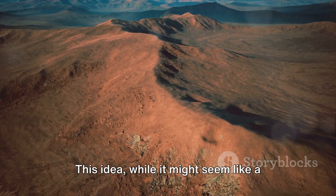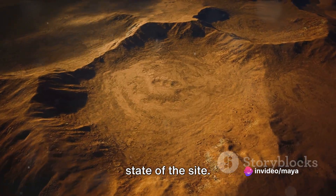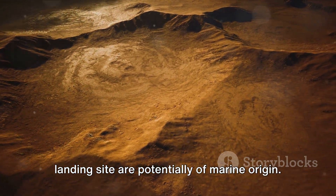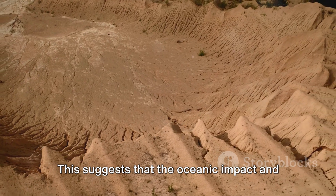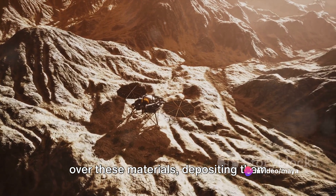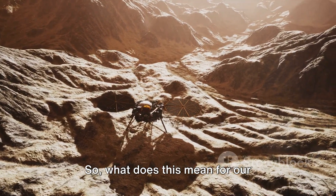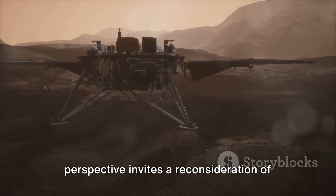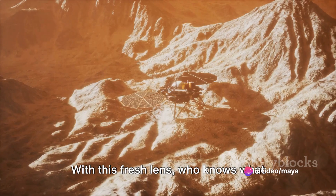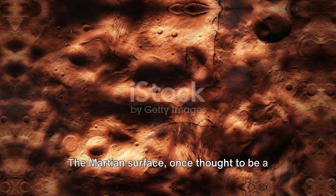While it might seem like a scene out of a science fiction movie, this is a plausible explanation for the current state of the site. Moreover, the rocks and soil salts at the landing site are potentially of marine origin, suggesting that the oceanic impact and resulting megatsunami could have washed over these materials, depositing them where the Viking 1 lander would eventually touch down. This new perspective invites a reconsideration of the first in-situ measurements on Mars.